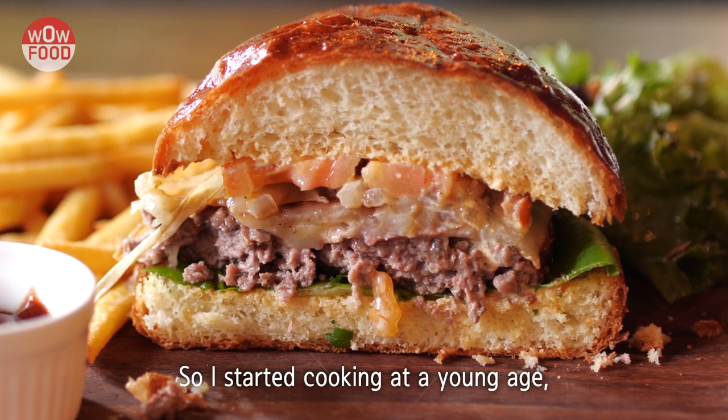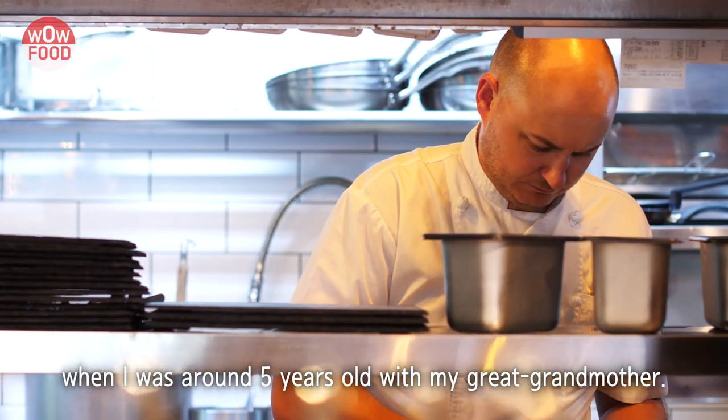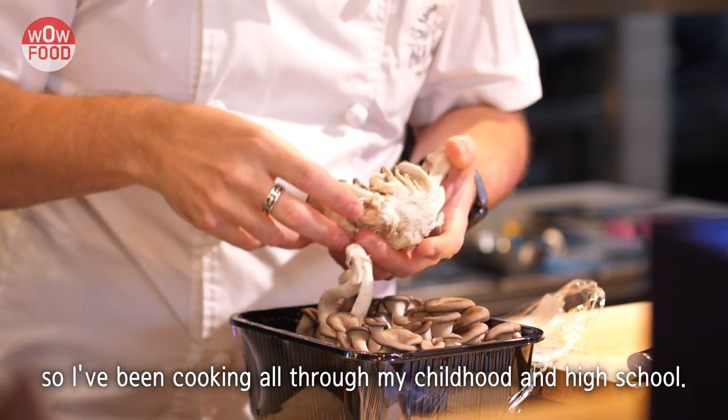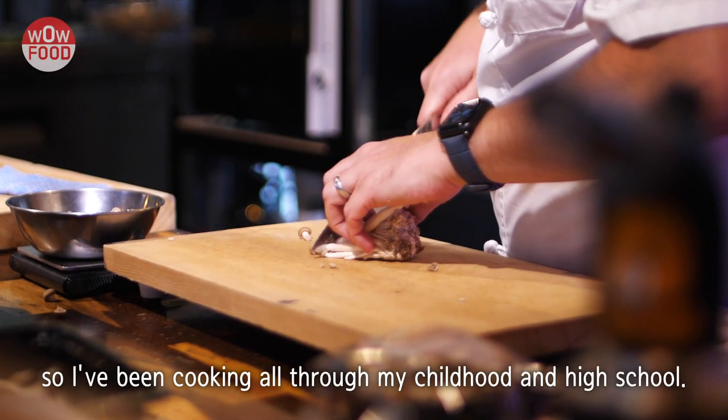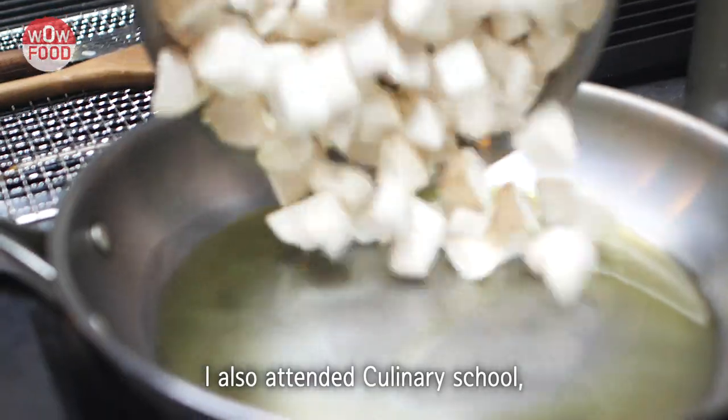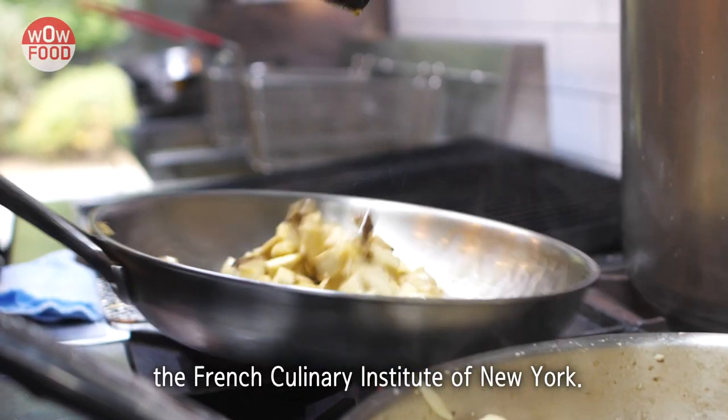I started cooking at a young age, around five years old, with my great-grandmother. This really inspired me into culinary arts. I've been cooking all throughout my childhood and high school. After university, whilst working at my main job, I also attended culinary school at the French Culinary Institute in New York.